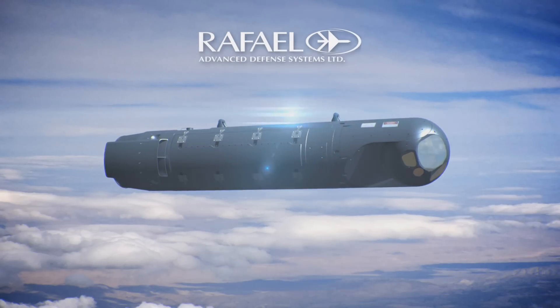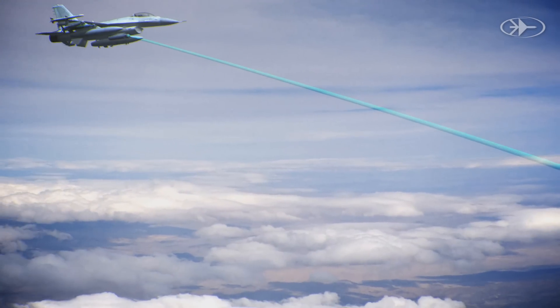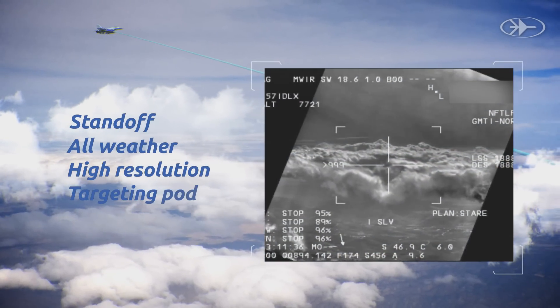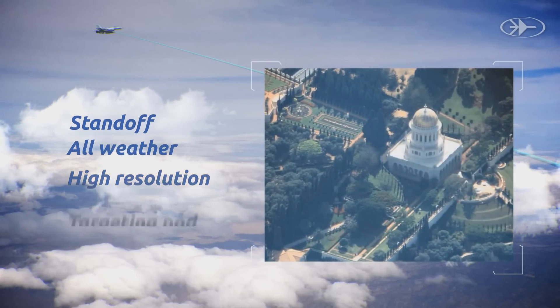Raffaele Advanced Defense Systems and Elta Systems present Lightning Plus R, an all-weather standoff targeting pod. Lightning Plus R enables standoff recognition ranges, utilizing its innovative high-resolution electro-optical sensors, which provide outstanding image quality and accuracy.